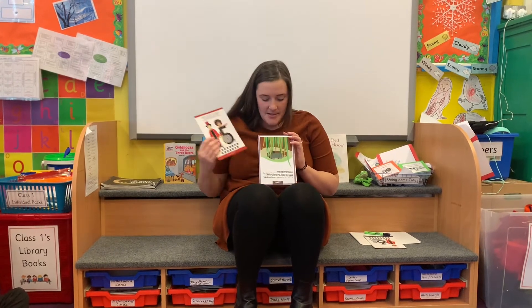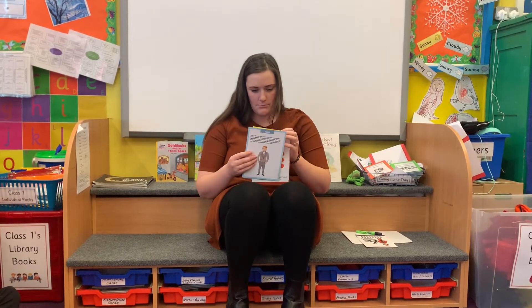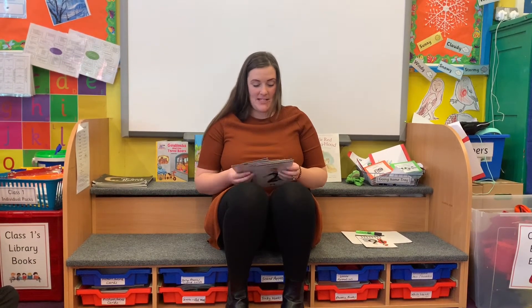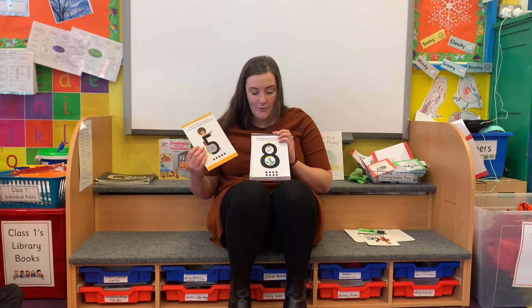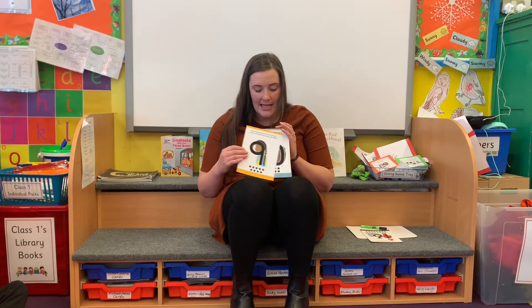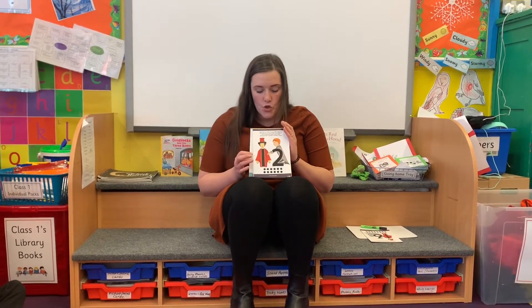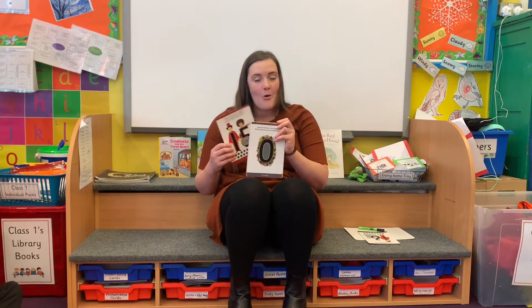I bet you can't remember — it's been a long time! Fifteen. Zero. One. Two. Let me sort these cards out because they're all mixed. That's better. Two, one, three, four, six, five. Well done. Eight, eleven, seven, nine, ten, twelve, fourteen, thirteen, fifteen. Well done everybody.